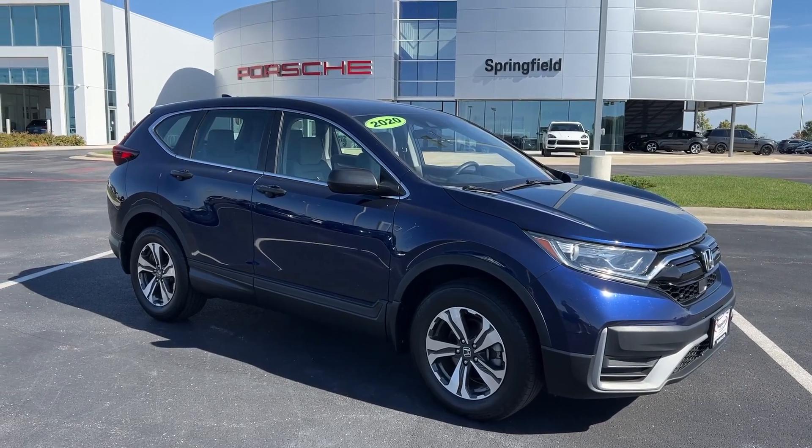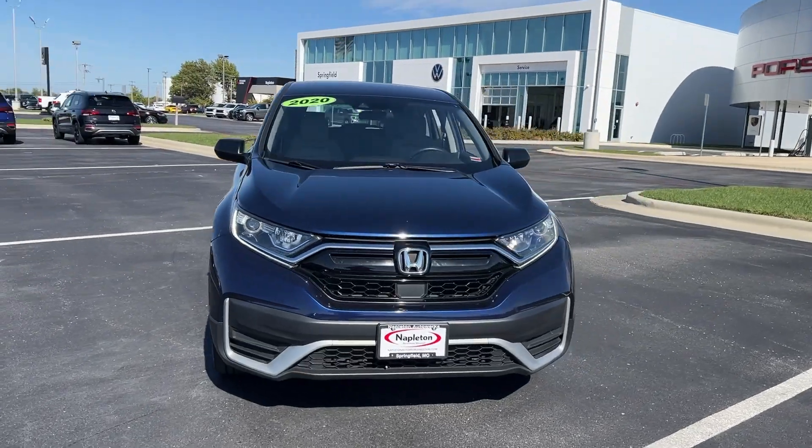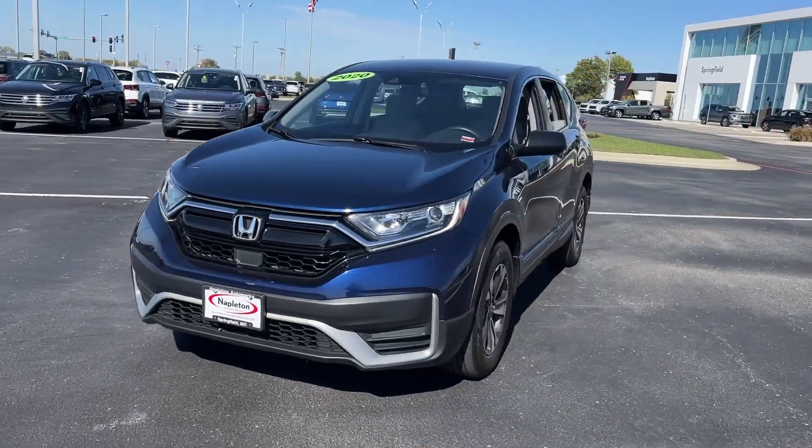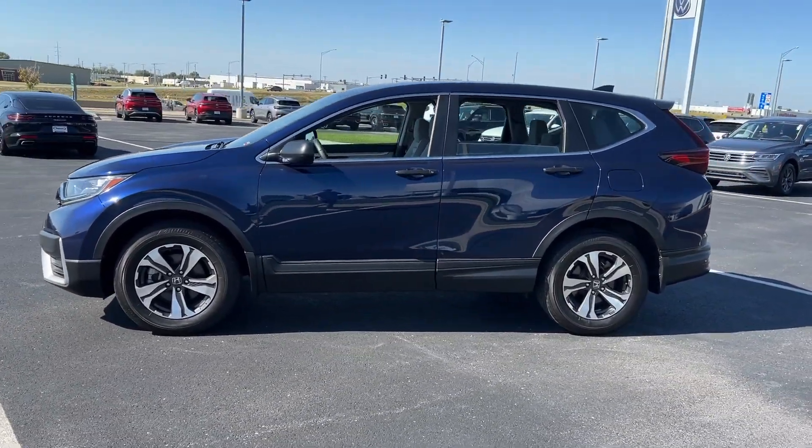Take a moment to check out the 2020 Honda CR-V. With less than 60,000 miles on the odometer, this vehicle provides excellent value. Prepare to fall in love with this sleek, tech-savvy CR-V.